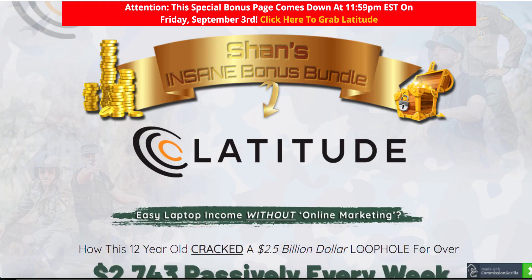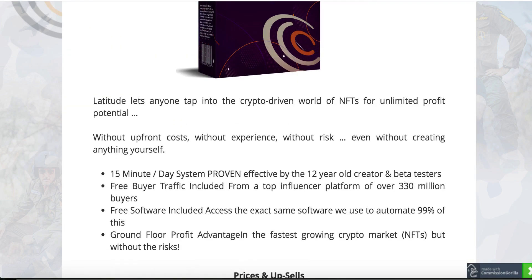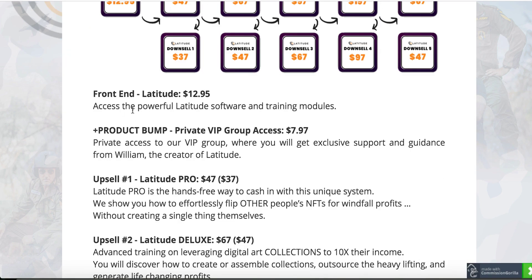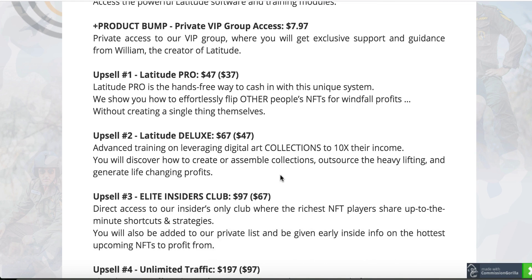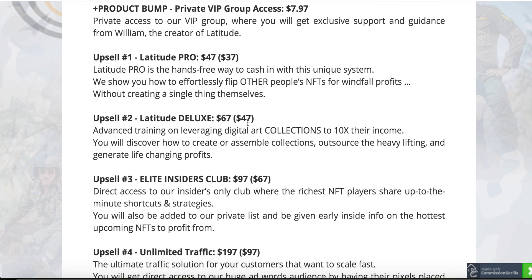As far as the upsells are concerned, let me go back to my bonus page to see what else they are offering and what the prices are. The front end is going to cost you $12.95. Upsell one is for $37 — the downsell will show you how to effortlessly flip other people's NFTs. So here you don't have to do anything basically. In Latitude Pro, they will show you how to effortlessly sell other people's NFTs — you're not creating anything. Pretty cool for $37. Upsell number two: Latitude Deluxe, which is going to cost you $67, but the downsell is $47.